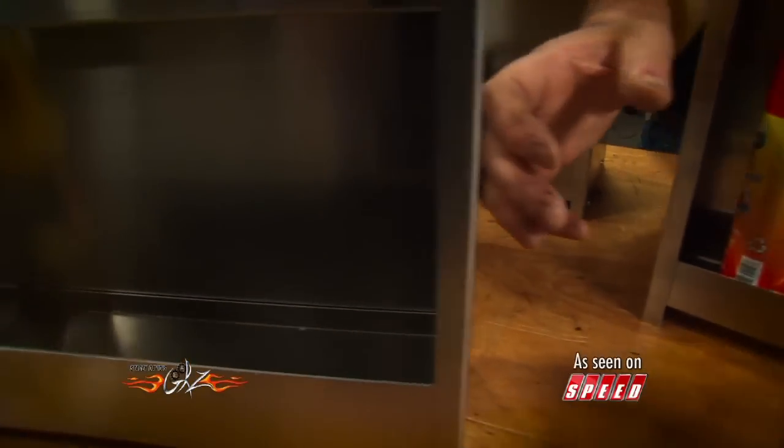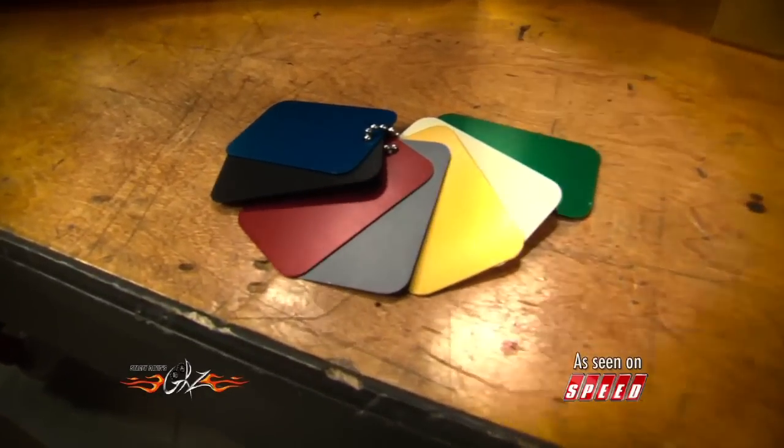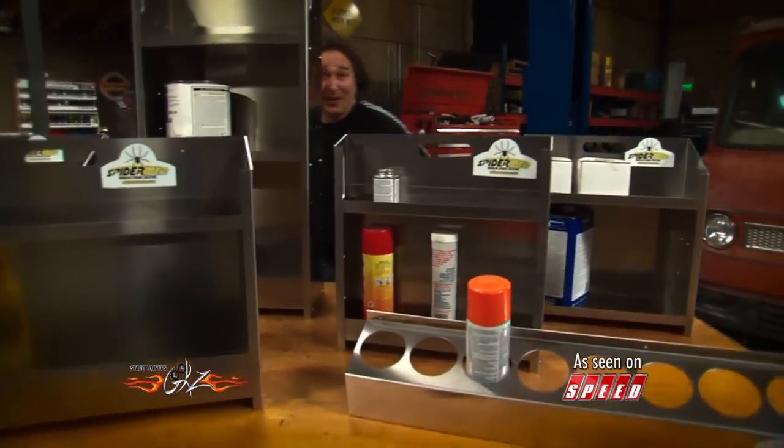The all-metal construction is tough so you can beat it around and you know it's going to last. And they're available in a bunch of different colors if you don't like the aluminum look. If you are serious about utilizing the space in your garage, Spiderweb Storage can help you do that.